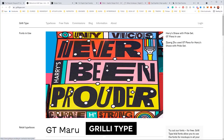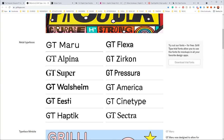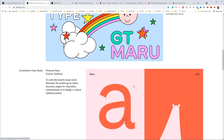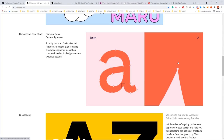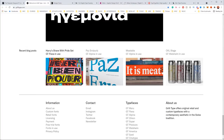Next is Grilly Type. These guys have a lot of really flexible fonts. You can click download trial fonts and get a whole pack of them. You can see a mix of mostly sans serif fonts and a few serif fonts. I love the quality — really nice structure and the way they create them.